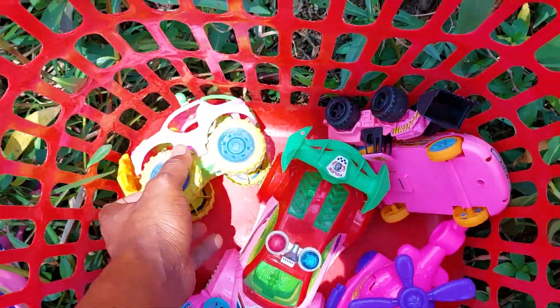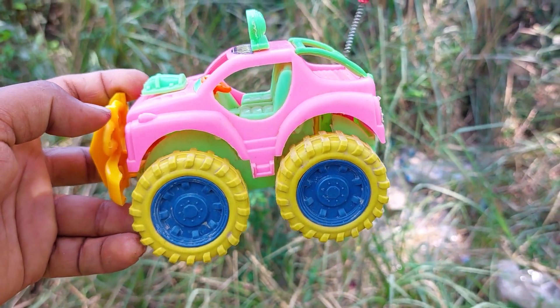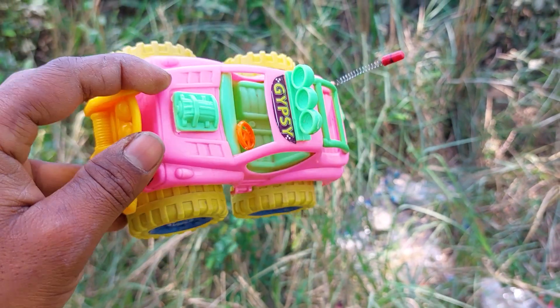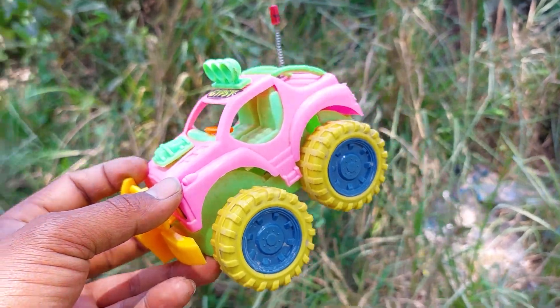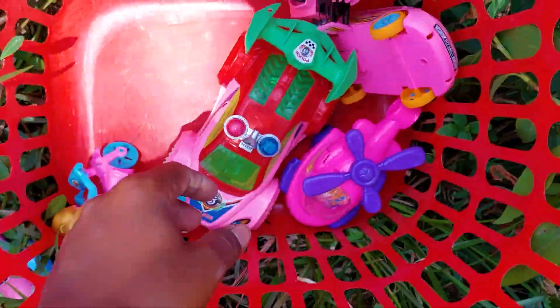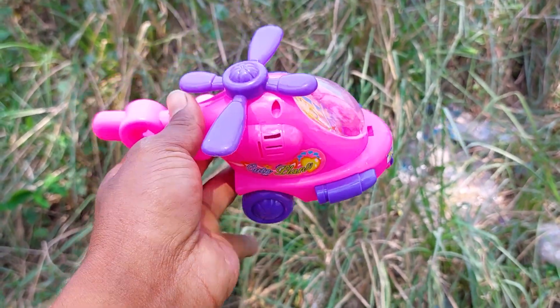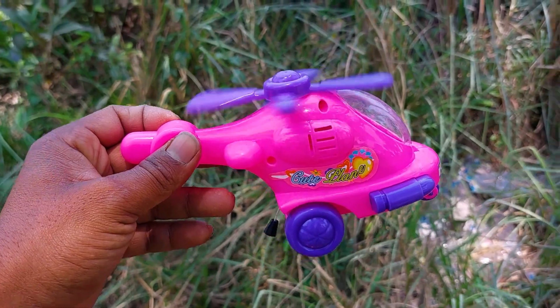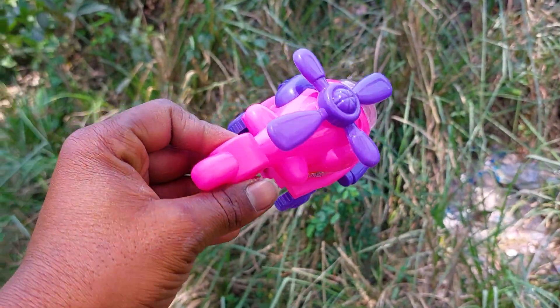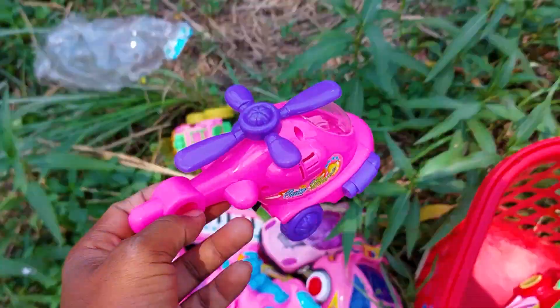Here is a cartoony jeep — pink, blue, and yellow color combination. This is a nice model four-wheeler jeep car, a very nice and beautiful model. And here is a cartoony helicopter. This is a very nice and beautiful cartoony helicopter — pink and light color combination.